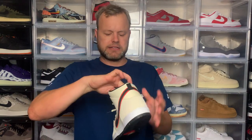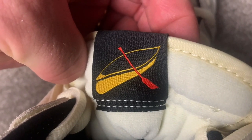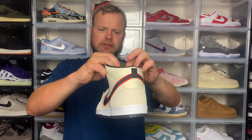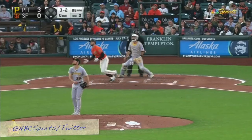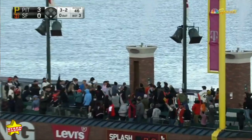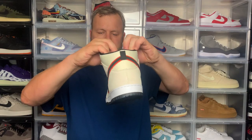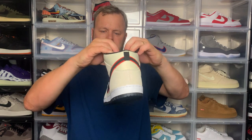The left sneaker is exactly the same with one difference — on the back of the tongue there's a picture of a yellow canoe with an orange oar. This is a reference to a San Francisco Giants tradition: a lot of baseballs get hit into the water outside the stadium, and people go out in canoes to retrieve them. It's quite a subtle detail Nike SB have included, and I think it's fire. Other than that, it's exactly the same as the right sneaker.